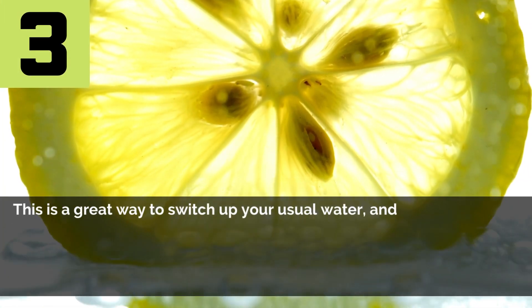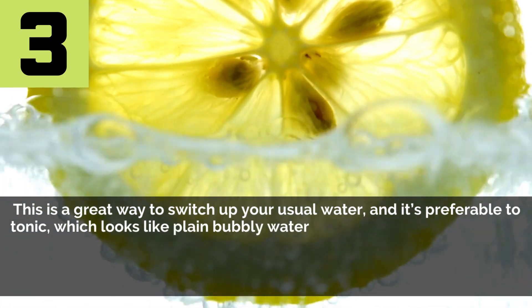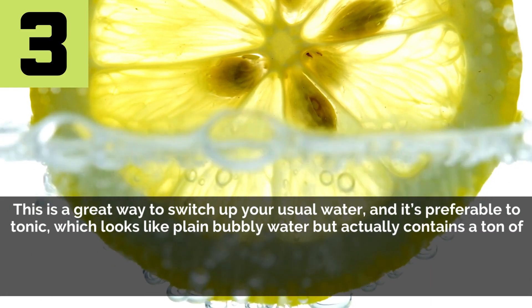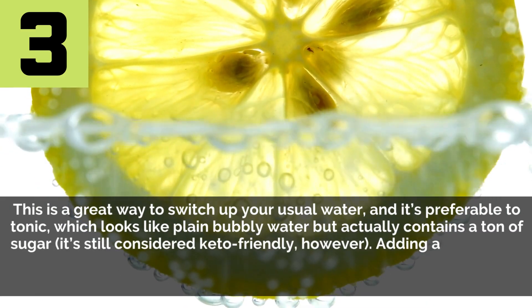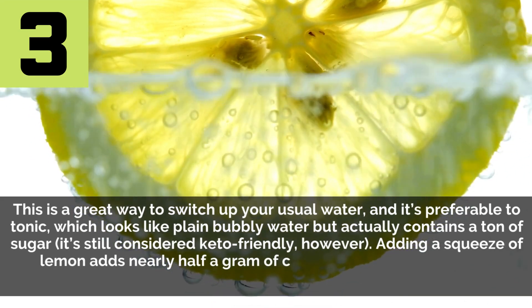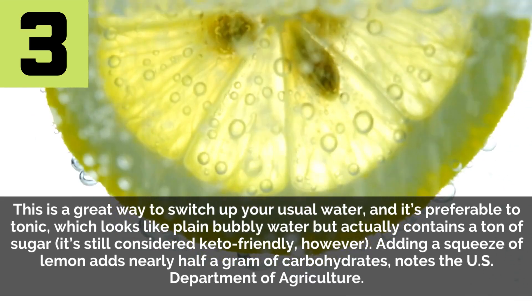3. Seltzer or sparkling water. This is a great way to switch up your usual water, and it's preferable to tonic, which looks like plain bubbly water but actually contains a ton of sugar. It's still considered keto-friendly. However, adding a squeeze of lemon adds nearly half a gram of carbohydrates, notes the U.S. Department of Agriculture.